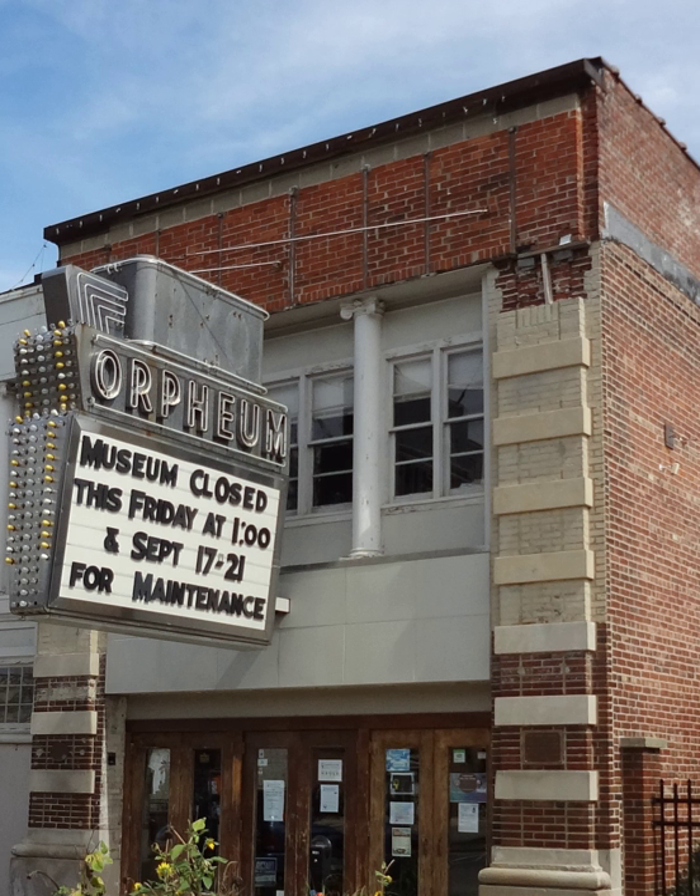The Orpheum Theater opened in Champaign, Illinois in 1914 on the site of a vaudeville theater built in 1904. Designed by the architectural firm Rapp & Rapp, the Orpheum was built to accommodate both live vaudeville performances and the projection of film. After a series of renovations and changes of ownership, the Orpheum screened its final film in 1986.